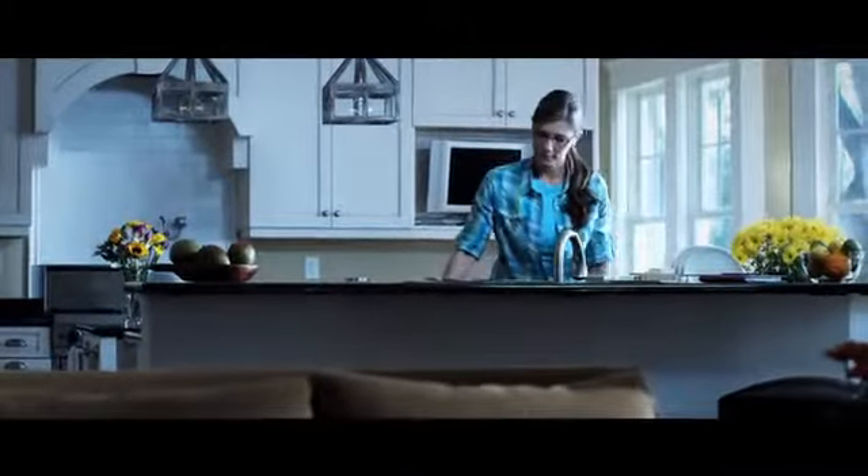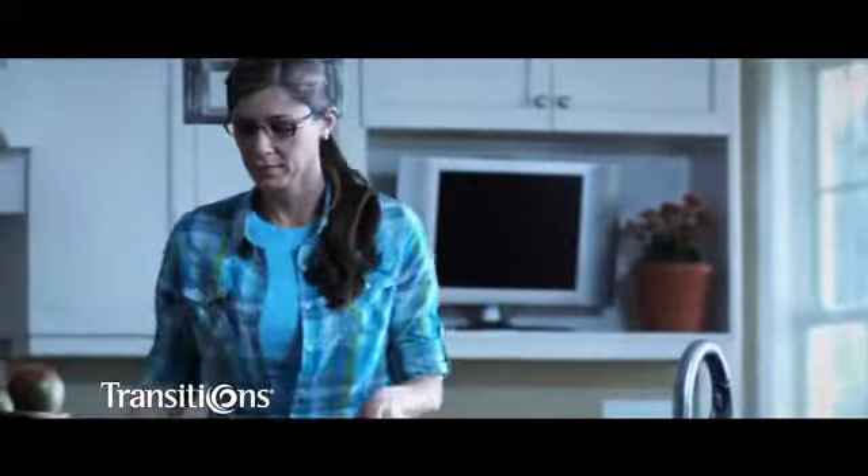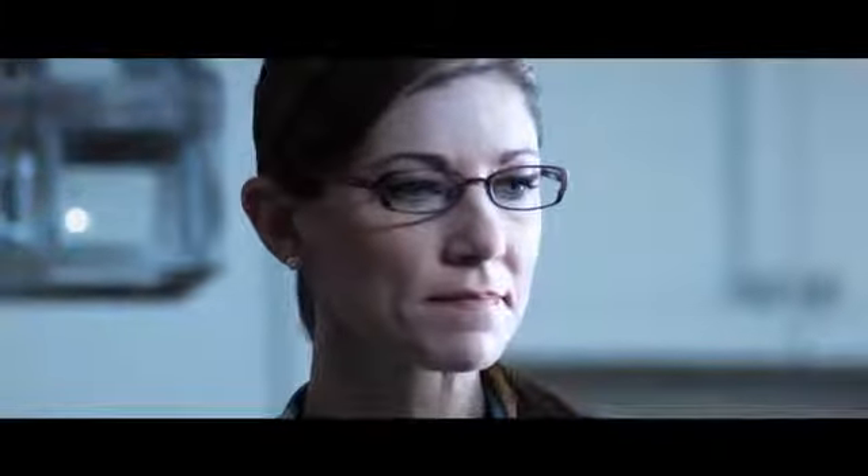Meet Mary. She spends more time indoors than out, so her lens of choice is original Transitions lenses. Like millions of Transitions lens wearers, she loves the fact that her lenses get darker outside, but remain totally clear indoors.